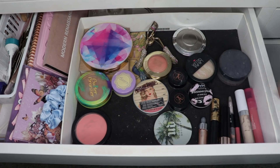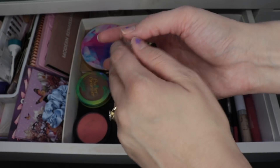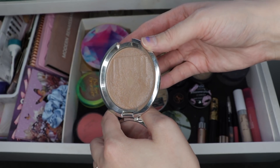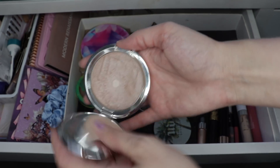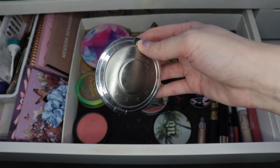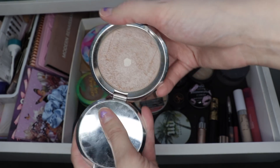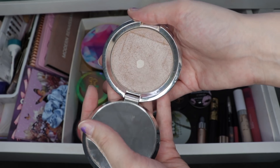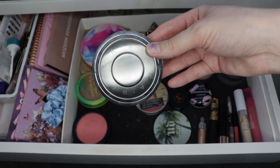I did hit my goal on some other products. For example, this Becca Berlin highlighter — I unofficially wanted to hit pan on this and I ended up being able to do that this month. This is such a beautiful highlighter. This was a limited edition product; I don't know if it's available anymore. I did end up buying another one just because I knew it was special and because it is a softer formula, there's a possibility I could use it up someday. It's beautiful and it didn't take too long to hit pan because it is a more subtle, natural highlighter. I can put it on lots of different places on my face. But because I did hit pan on it, I'm going to put it back and focus on some other highlighters.